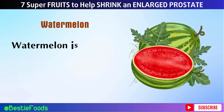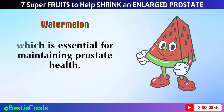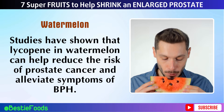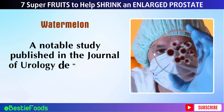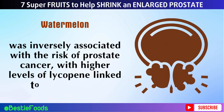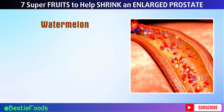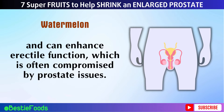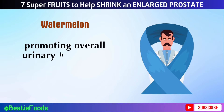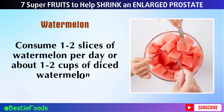Number 4: Watermelon. Watermelon is not only hydrating but also a great source of lycopene, similar to tomatoes, which is essential for maintaining prostate health. A study published in the Journal of Urology demonstrated that lycopene intake was inversely associated with the risk of prostate cancer, with higher levels of lycopene linked to a lower risk. Watermelon also contains citrulline, an amino acid that promotes blood flow and can enhance erectile function, which is often compromised by prostate issues. Moreover, watermelon's high water content helps keep you hydrated, promoting overall urinary health and reducing the strain on the prostate. Consume one to two slices or about one to two cups of diced watermelon per day.